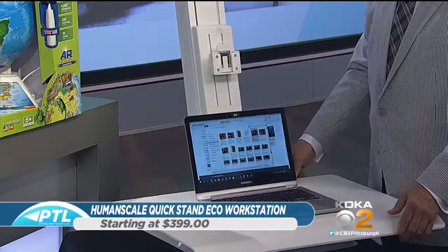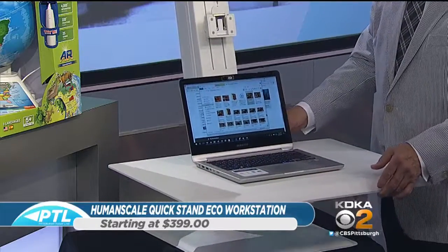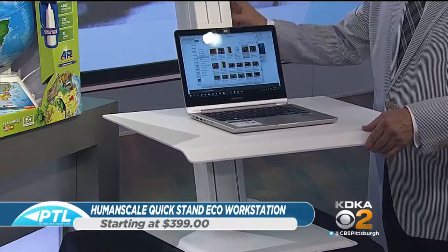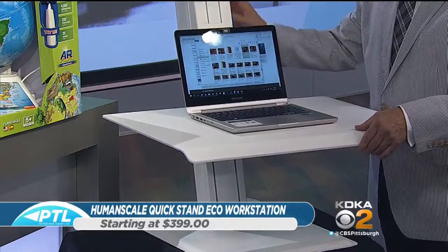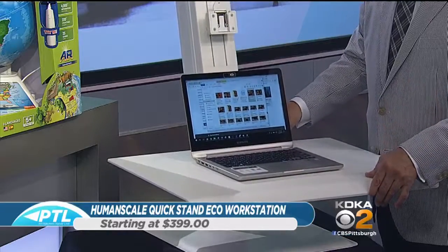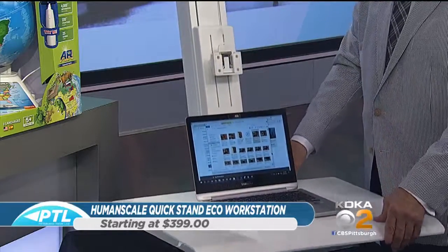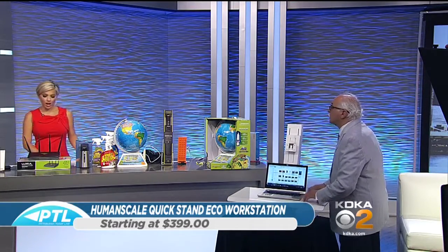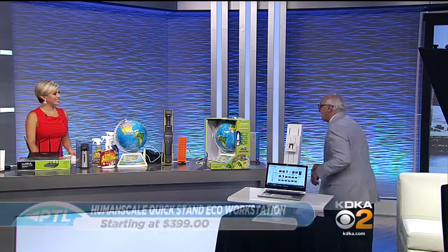How does it lock into place, Dr. Frank? It does it naturally — it doesn't matter where you place it. Because of the mechanism inside, if you say stay there, it stays there. Push it down to where you want it, stay there — all the way down, stay there. You can type on it and not worry about it dropping. The key is you want it to be sturdy, and at the same time you want to have the opportunity to stand, sit, and move around the office.